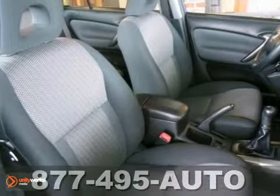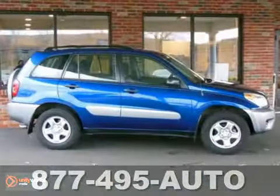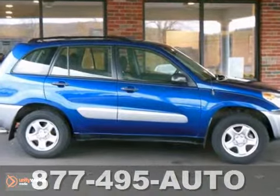And with four-wheel drive, its unique styling and spacious interior, this RAV4 is certain to fit all of your needs.